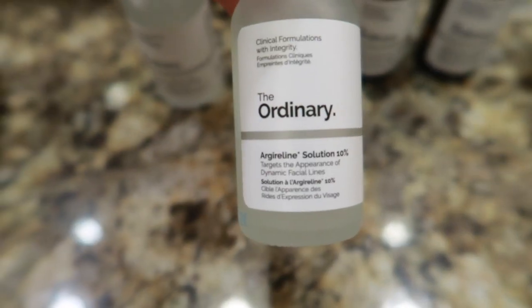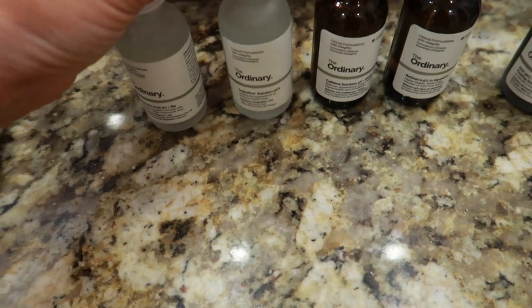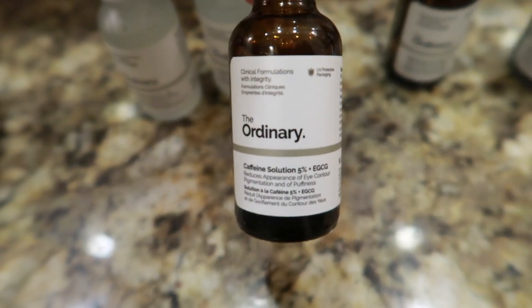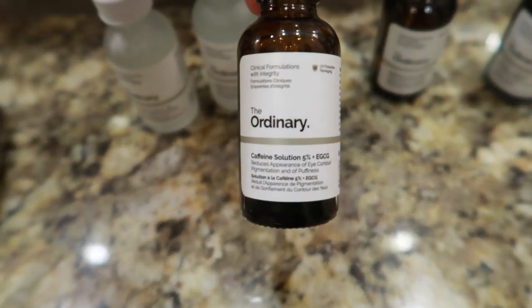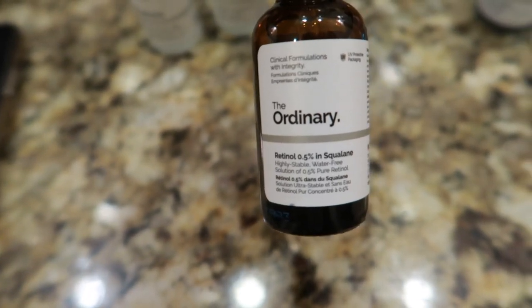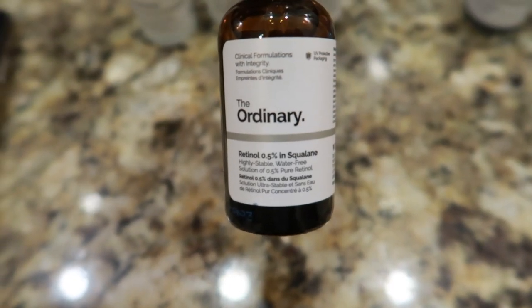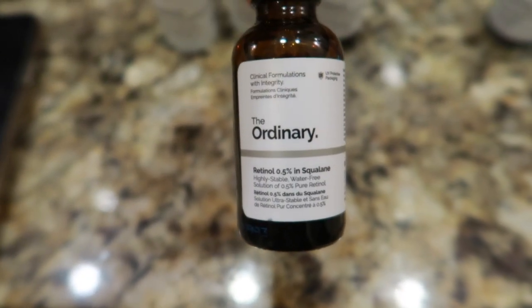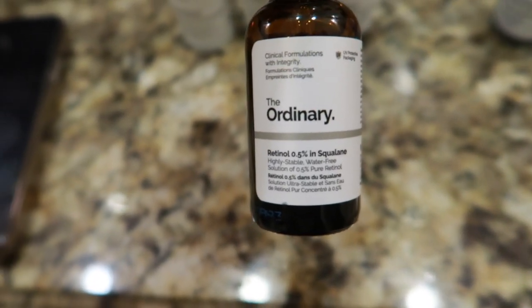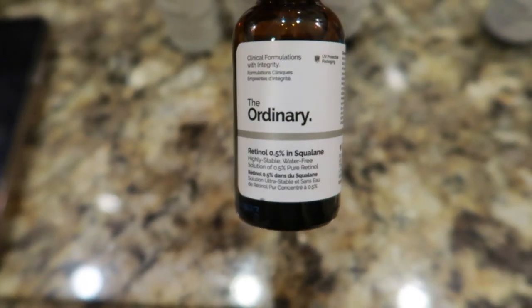I also got one product — I really don't know how to pronounce it — but you put it on your forehead and where you'd get crow's feet, and apparently it helps with that. I got the caffeine solution for underneath and around my eyes — apparently it helps plump up and reduce under-eye bags. I just got back into using retinol. I used it before Accutane but since stopping Accutane — in September or October — I haven't used any retinol. I wanted to give my skin time to adjust after Accutane, so I'm finally starting retinol again.